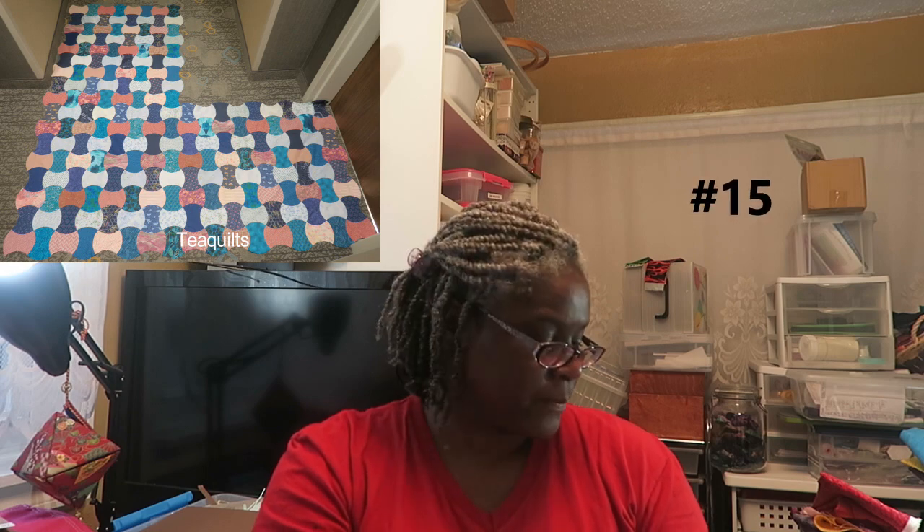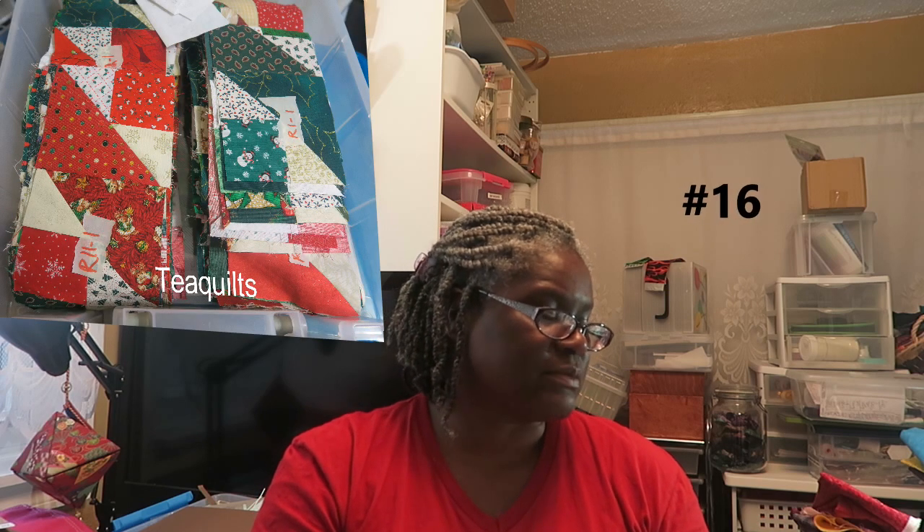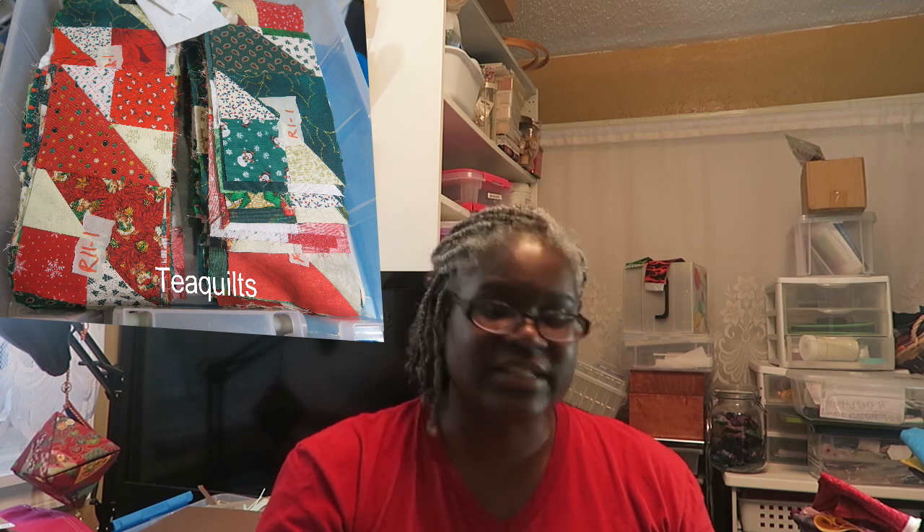Number 15 is my Plaid Applecore Quilt. This one is going to be a challenge because it does take a while to do those, and I can only work on it when I can lay out the entire thing, so I basically have to work on it at retreats. But I added it to my list because I really wanted to give myself a challenge. Number 16 is my Christmas scrap quilt — I worked on it many years ago, laid it out at work in one of our conference rooms, got all the rows labeled, and haven't sewn a thing together.